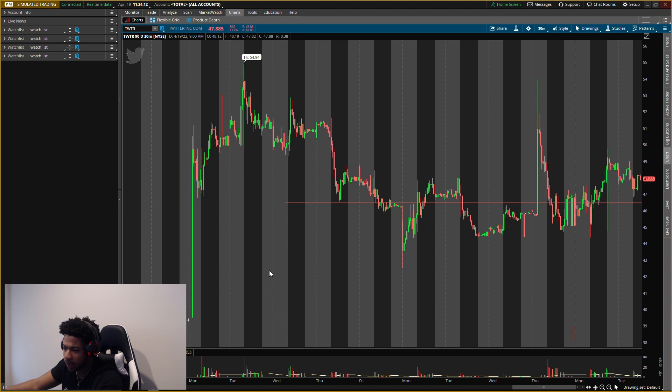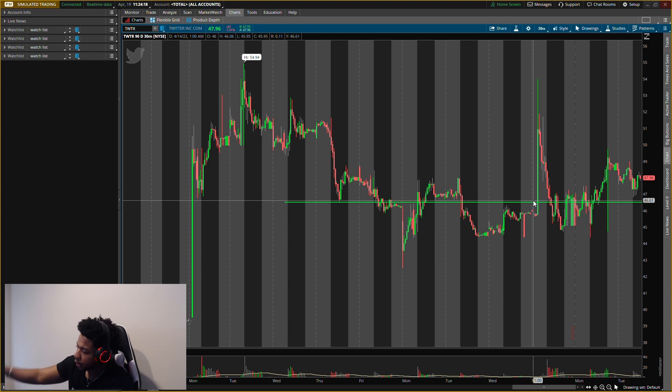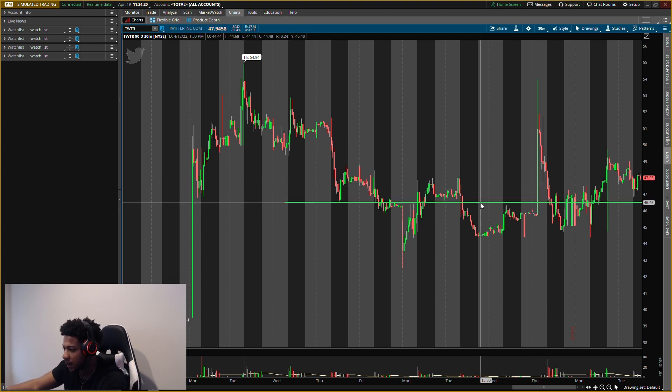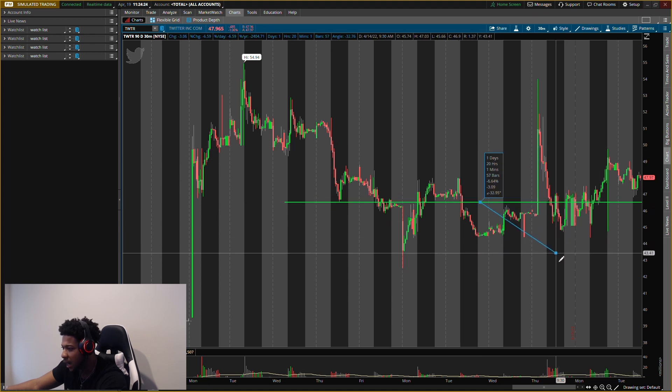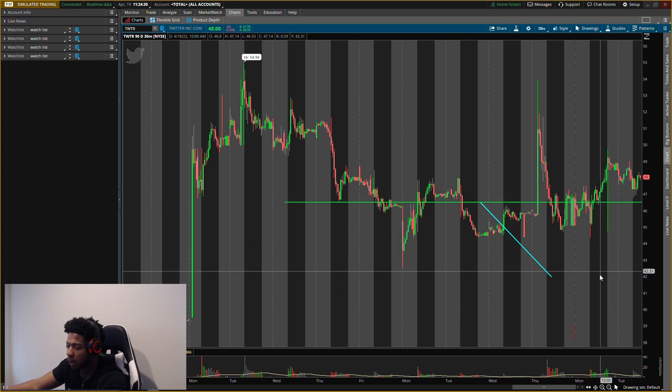The massive level I'm looking at for Twitter right now is around forty-six fifty. That forty-six fifty range is the level I'm watching. If Twitter goes up from here, I might slowly buy it. If I bought it all at once at forty-six fifty, I'd be willing to lose about ten percent — that would take us to about forty-two — and I'd cut the position there.